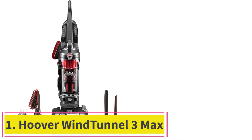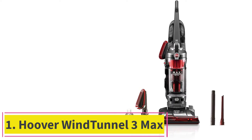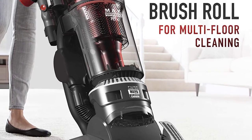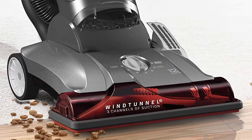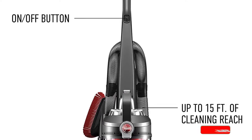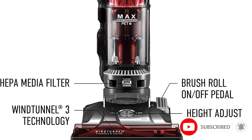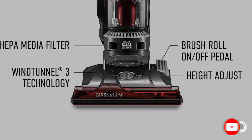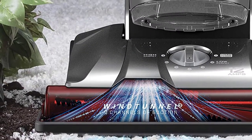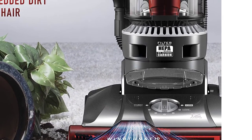Starting at number 1: the Hoover Wind Tunnel 3 Max Performance Pet Vacuum. With this vacuum, you get to clean out spaces that are often hard to reach, due to its 40-foot cord that allows you to work in different rooms without having to unplug. One feature we appreciate is the high-powered suction with three-channel technology that removes debris, and the quick-pass brush rolls make cleaning faster and easier.